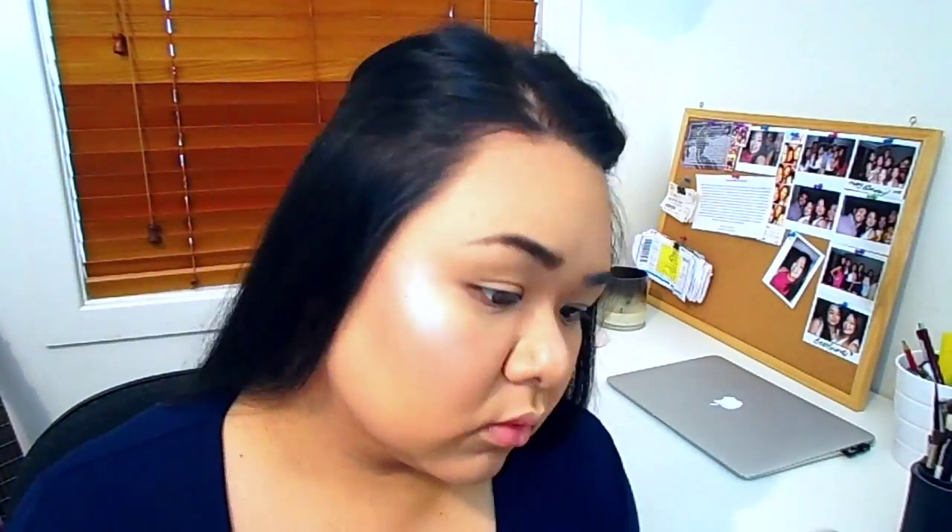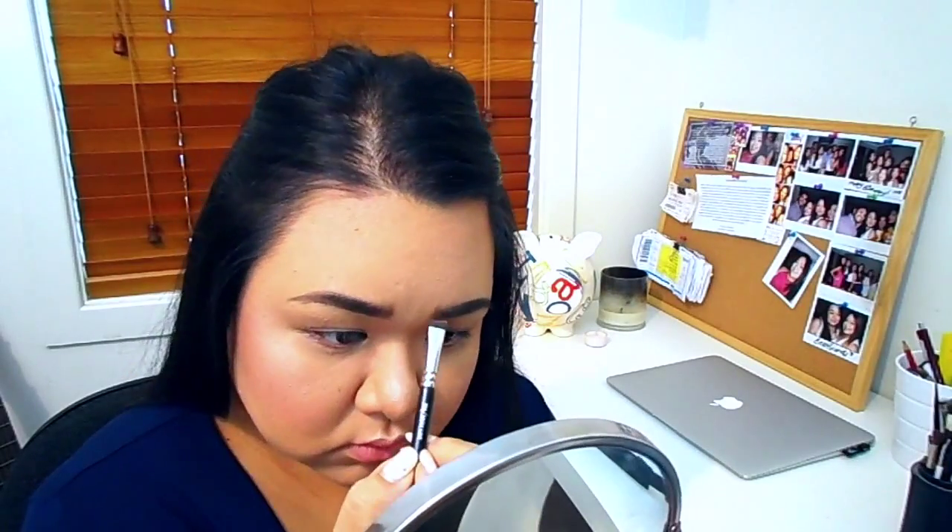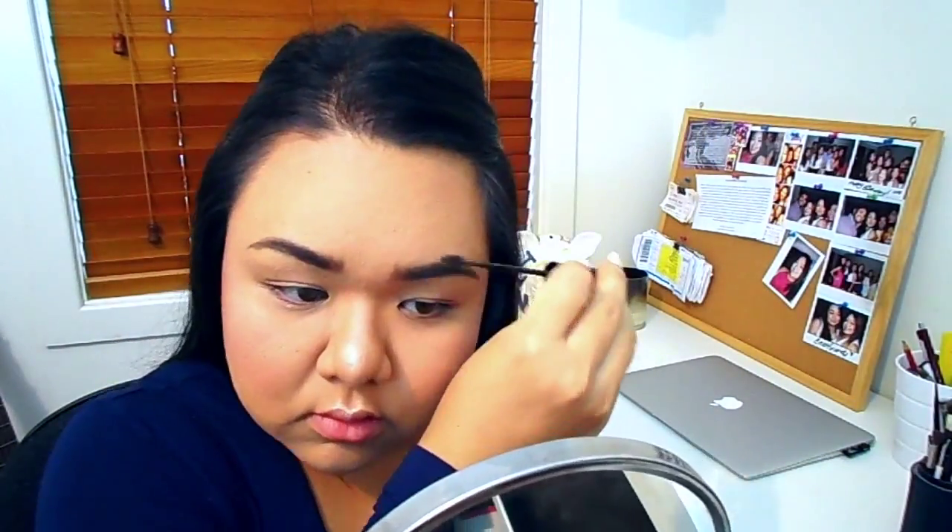Moving on to brows, I'm using the Chi Chi brow pomade in the shade Dark Brown with the Zoeva angled brow brush. You guys are only seeing about ten seconds of me doing my brows, but I legit take like a good five minutes — it's ridiculous. Then I'm setting everything in place with the L'Oreal Paris Brow Artist Plumper, just making sure the hairs are situated in the right direction.